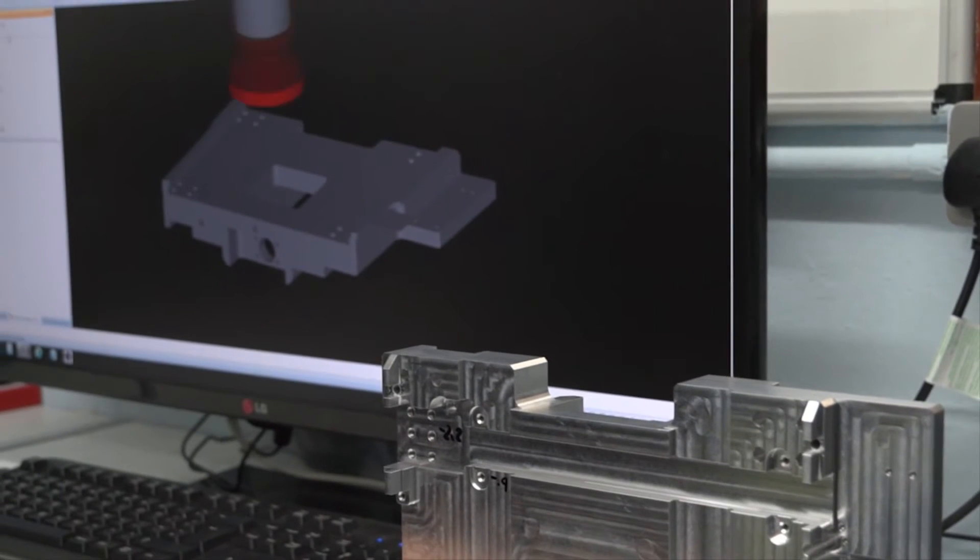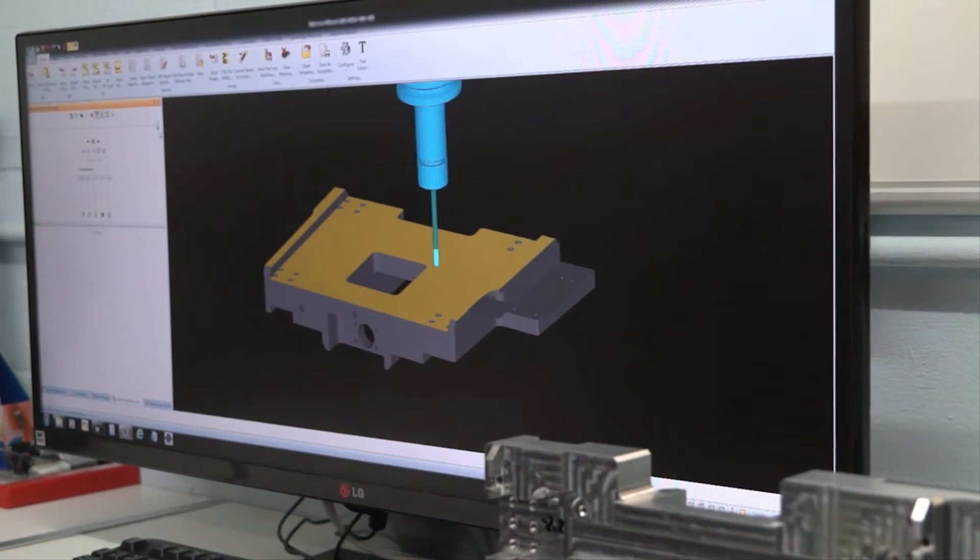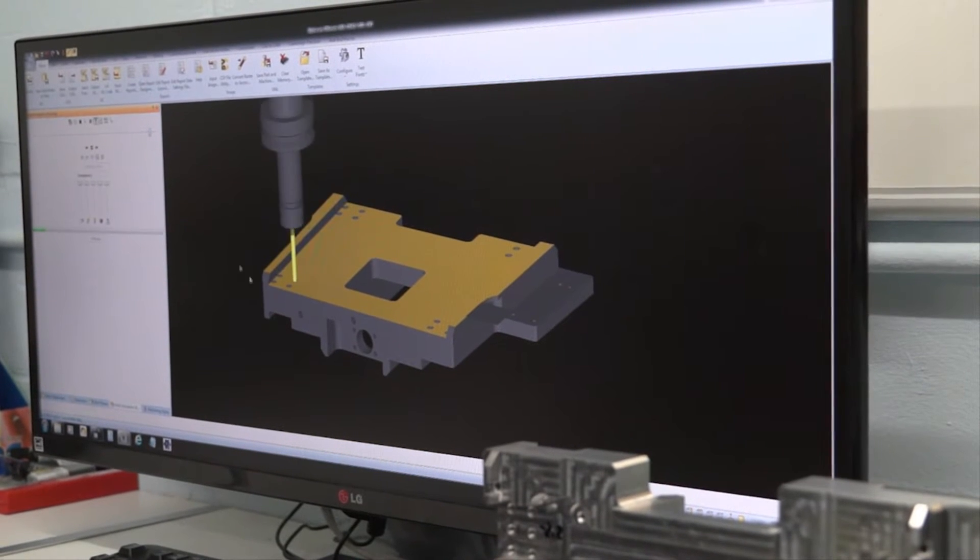How does AlphaCam help your business? AlphaCam makes the whole process, from the initial order through to completing a finished component, extremely easy. It's very user-friendly and the training is extremely good.